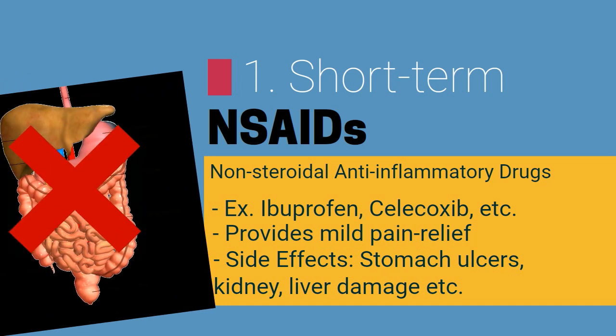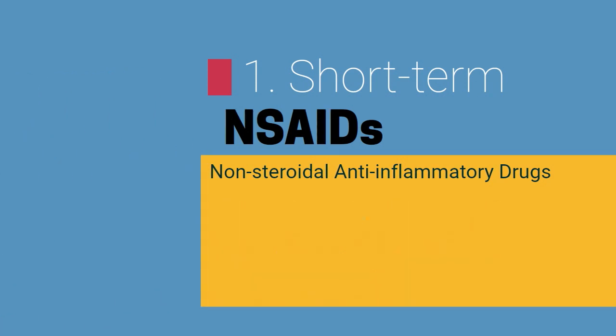While these are rare, they can include stomach ulcers, kidney and liver damage.